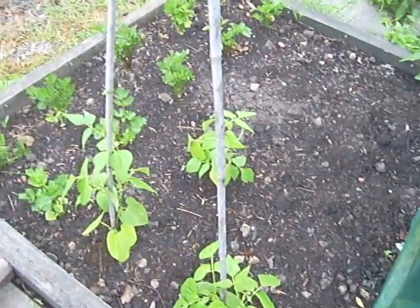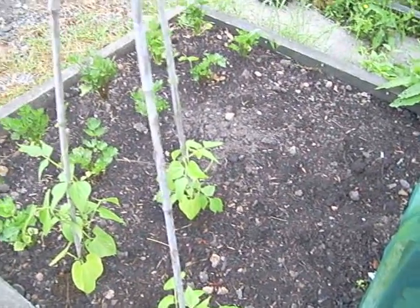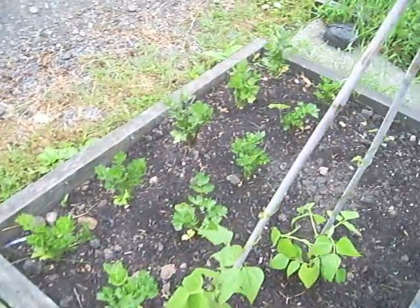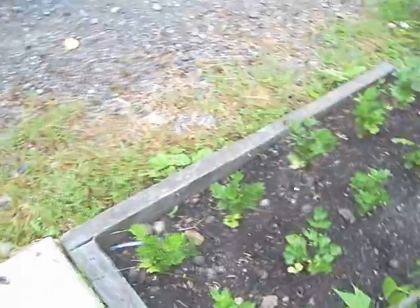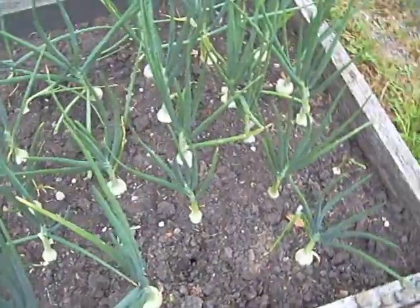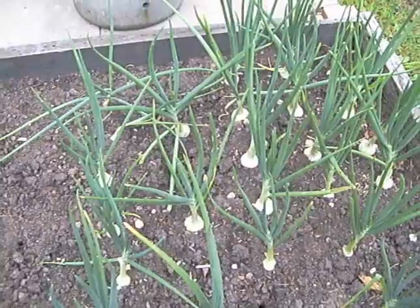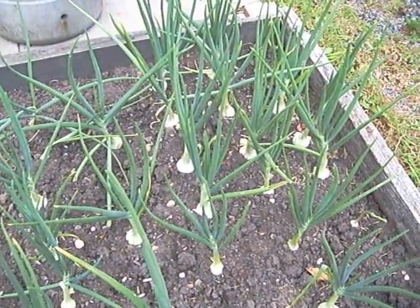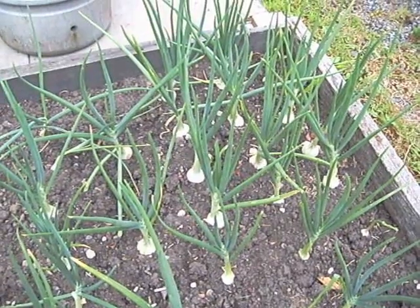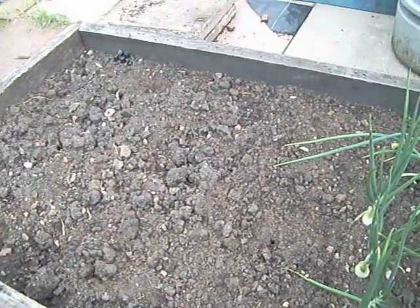I had a few bean plants left over so I put a little wigwam up here, and on the other side I've got about 10 celeriac plants — more than enough, as only I like it in the family. These are my overwintering onions — they overwintered inside the polytunnel in modules, planted out here, and these are some of the best onions I've ever grown. I've never grown anything this size before, it's fantastic.